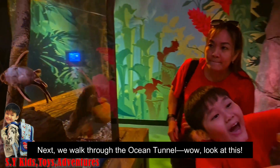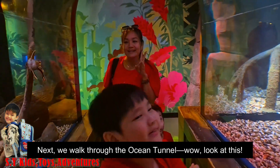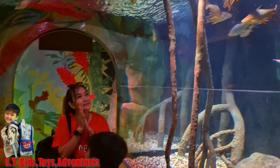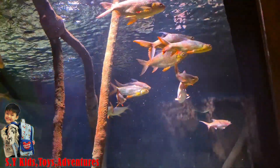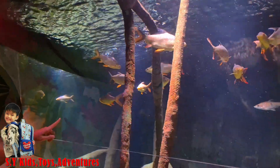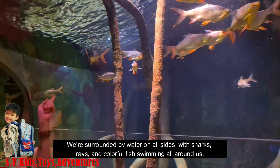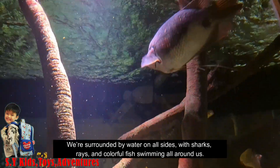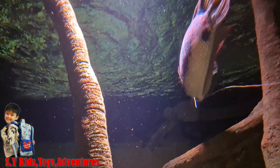Next, we walk through the ocean tunnel. Wow, look at this! We are surrounded by water on all sides, with sharks, rays, and colorful fish swimming all around us.